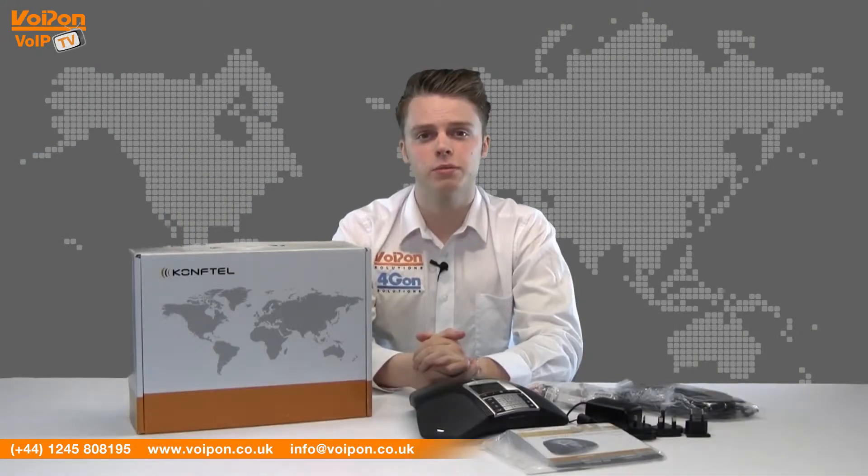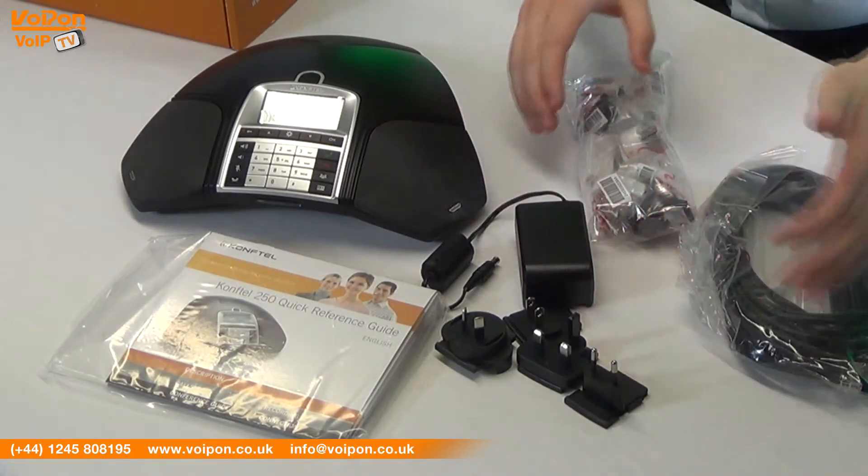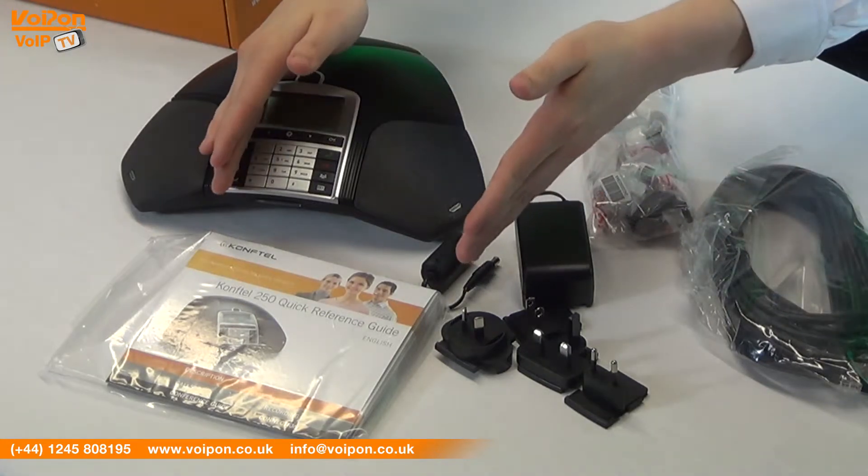The Comfortel 250 comes complete with the base unit, power cables and regional adapters, data cables and adapters, and documentation.